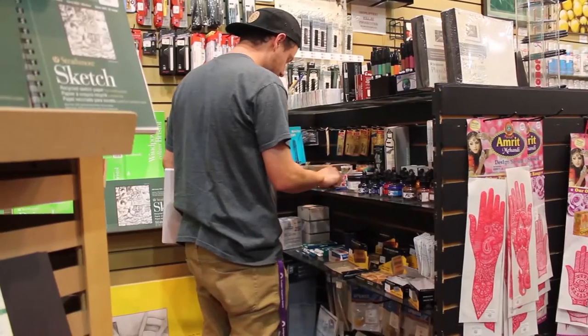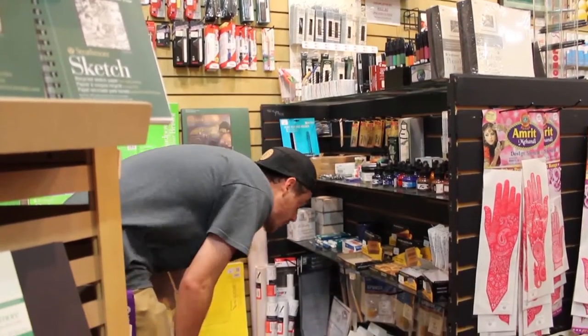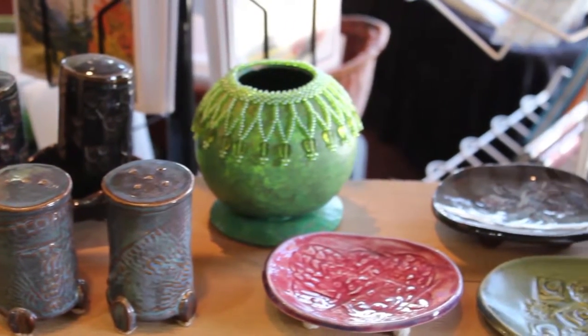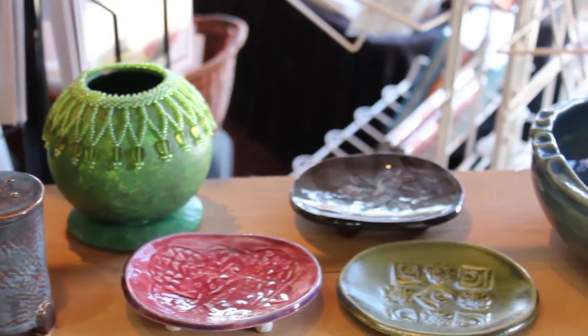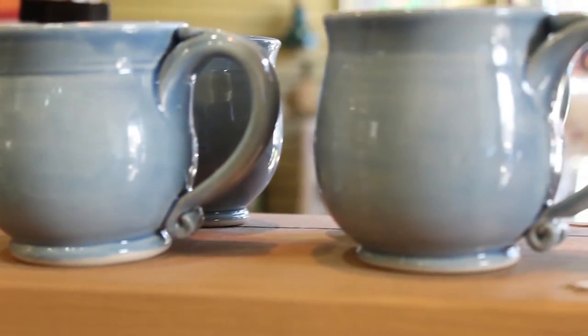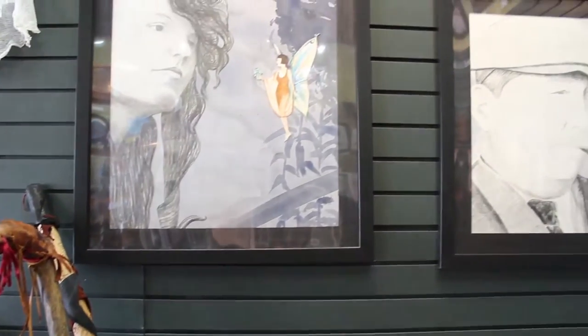Sometimes we'll order them and then keep them in stock so that we'll have them for other people as well. The front part of the store is an art gallery for the local artists. We do monthly shows, and it can be anything — it can be paintings, pottery, any medium in painting.